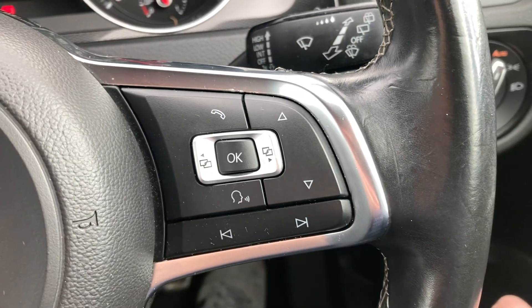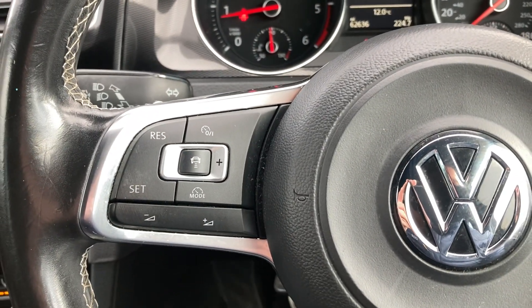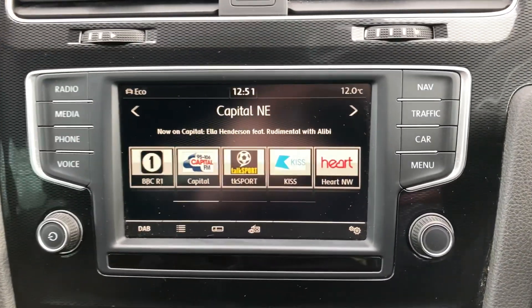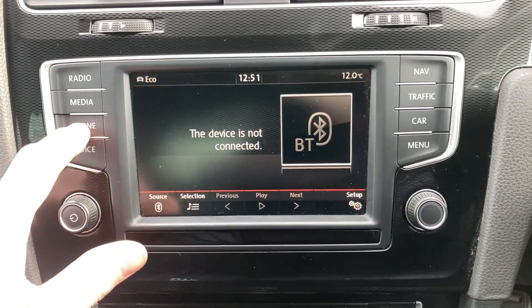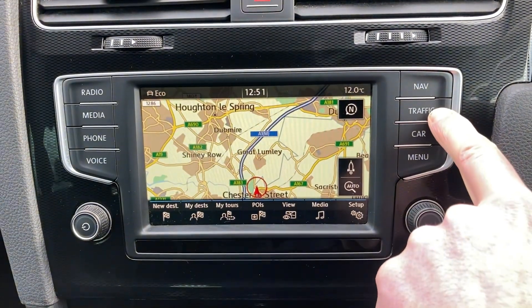On the steering wheel you've got Bluetooth, audio, and onboard computer buttons, adaptive cruise control as well. DAB radio. Media when your phone's paired in, same as your Bluetooth telephone. Got your satellite navigation.